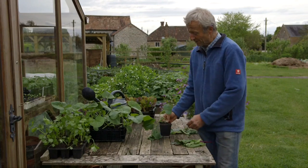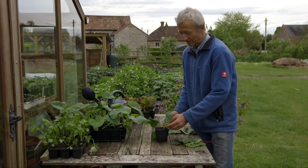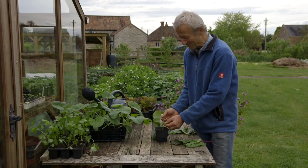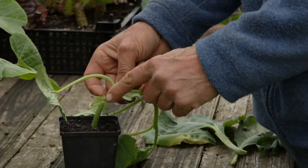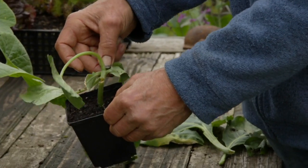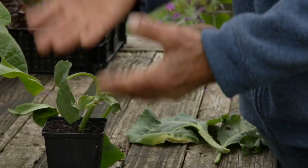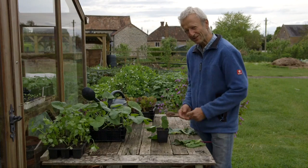Here we have a bit of woodlouse damage — this is where I'm growing a cucumber on a hotbed full of woodlice. Mostly I can get by with them, but sometimes they chew a stem like that. I know it's woodlice damage because I've seen it before and there's nothing else there that could cause it — just another little thing to look out for.